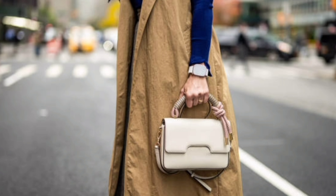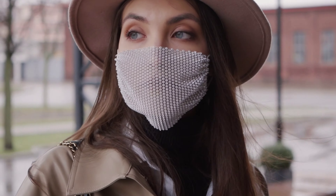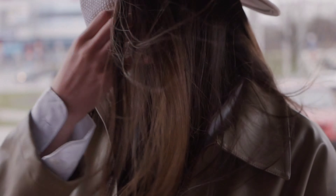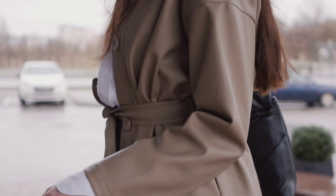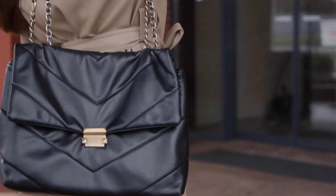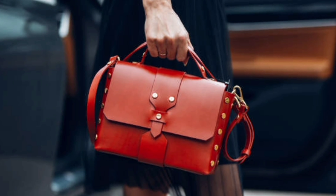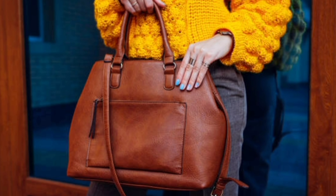If you're a luxury handbag lover, you won't want to miss this segment. We shall be showcasing some must-have designer picks that are not only iconic but also timeless. From the classic Chanel flap to other coveted investment pieces, these are sure to make a statement in your collection.